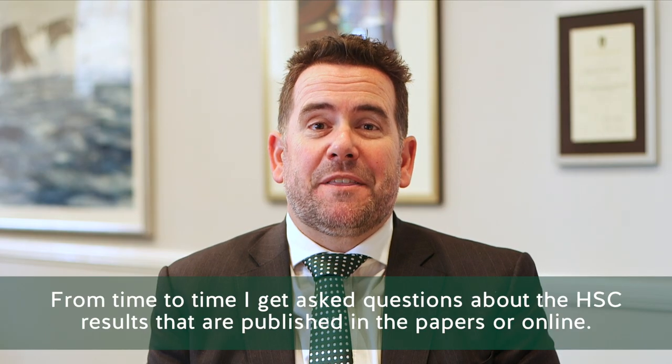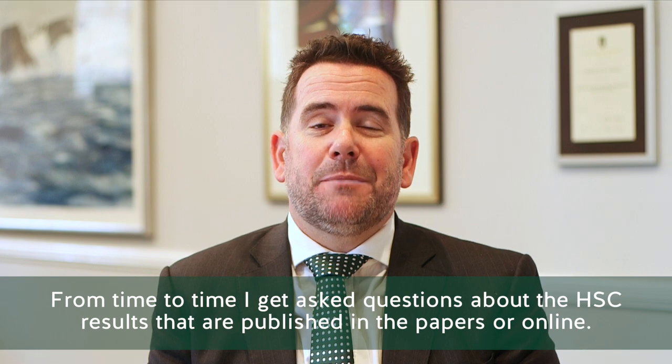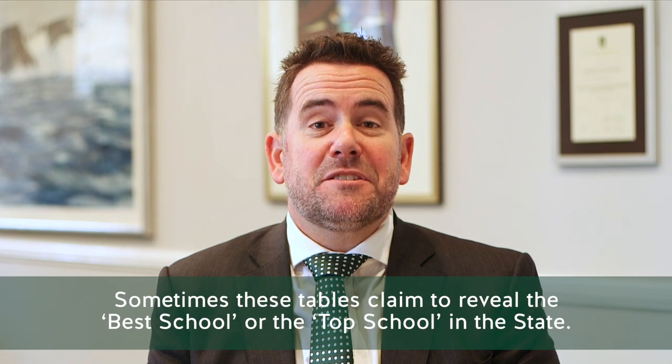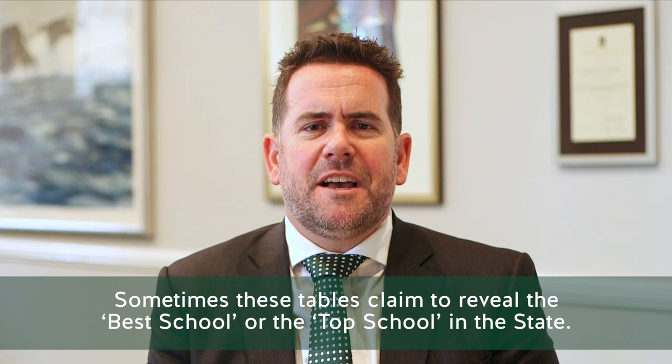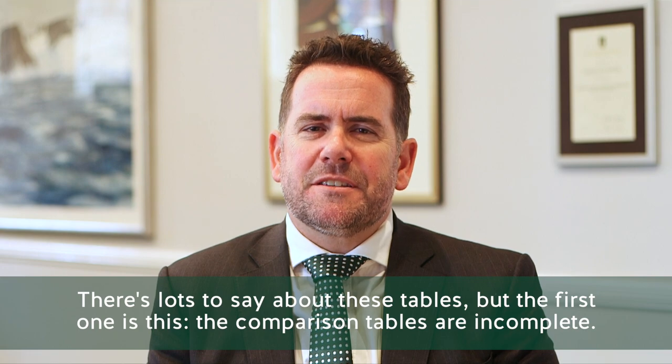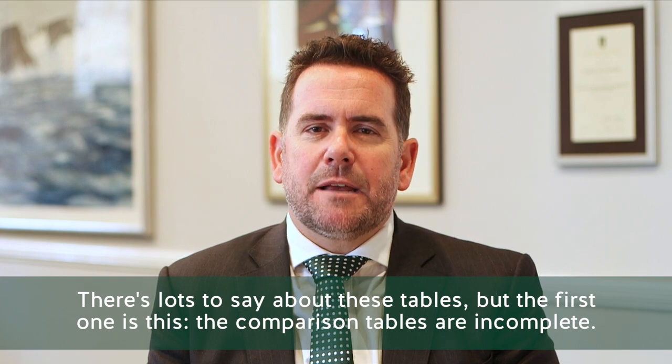From time to time I get asked questions about the HSC results that are published in the papers or online. Sometimes these tables claim to reveal the best school or the top school in the state. There's lots to say about these tables, but the first point is this: the comparison tables are incomplete.